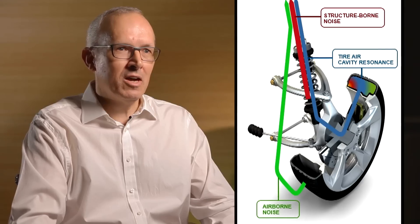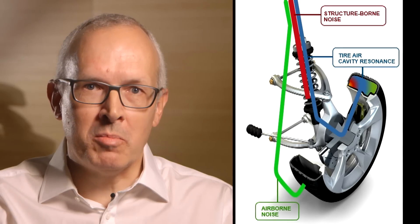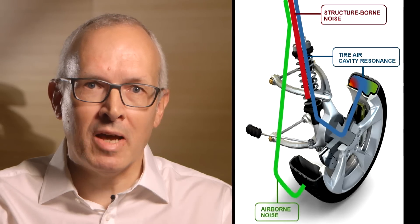Now what is cavity resonance? The air inside the tyre can be compared with the air inside an organ pipe. The air starts to vibrate when it's activated. In the case of a tyre, the activation is through road irregularities and roughness when a tyre is rolling down the road.